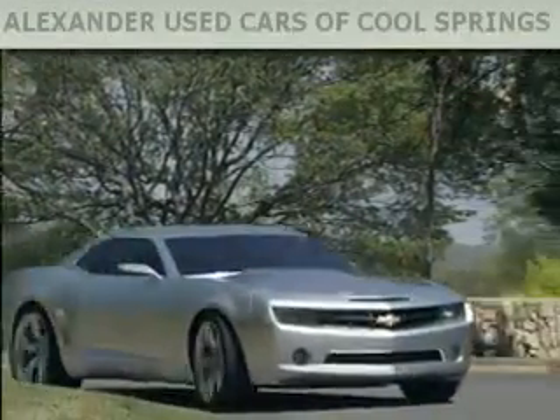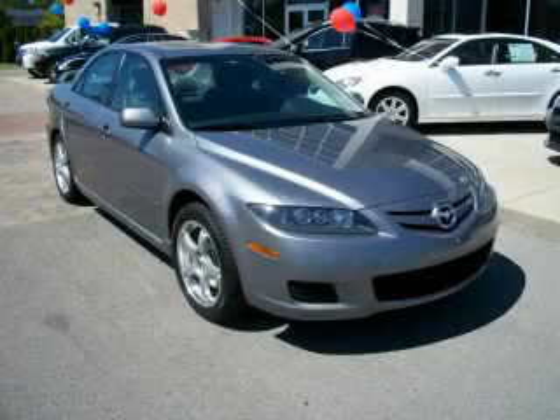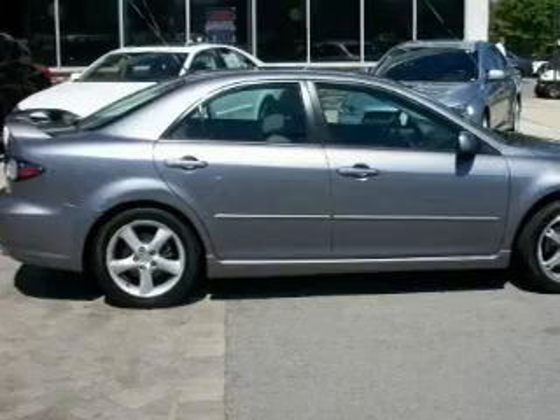Another fine vehicle offered by Alexander Auto Mall Cool Springs. This is a 2007 Mazda 6. It features a 2.3-liter four-cylinder engine and an automatic transmission.